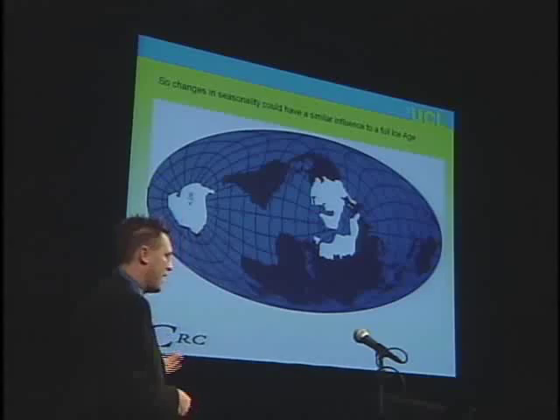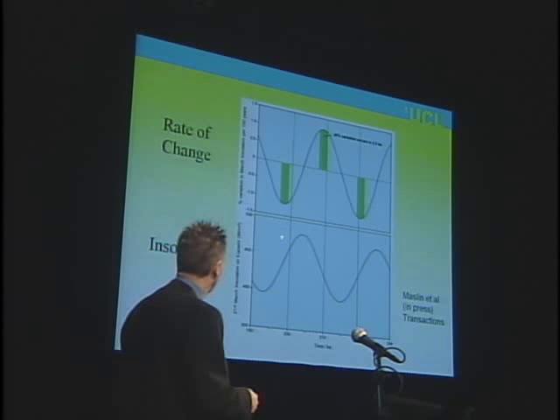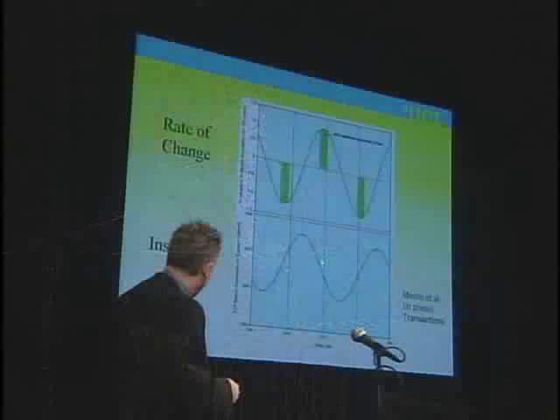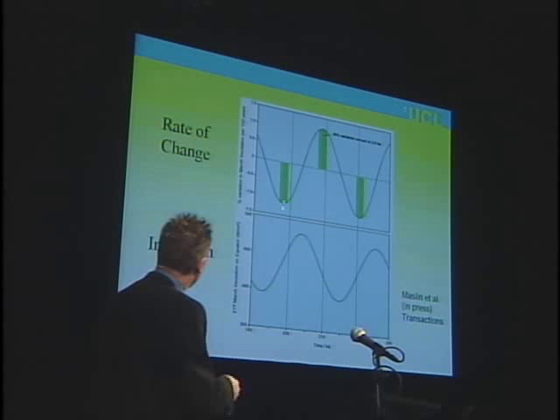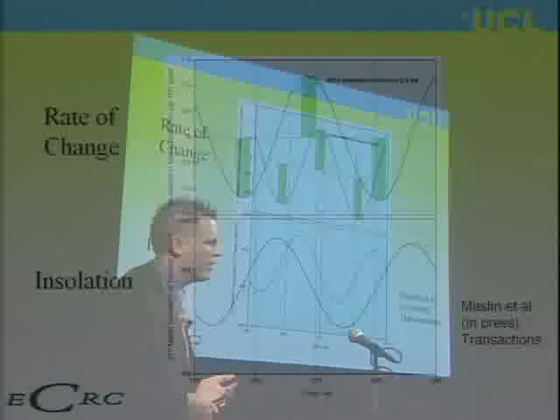So we have a way of changing rainfall patterns over East Africa very significantly. Another myth to debunk: everyone assumes that orbital forcing, because it's nice and smooth and sinusoidal, will be slow with no thresholds. However, if you look at any sine curve, for most of it absolutely nothing happens. All the change happens in little bits — you can have 30% of the whole variation in about 2,000 years. So just by orbital forcing, you can change the local environment incredibly quickly, despite it looking like a nice smooth curve.